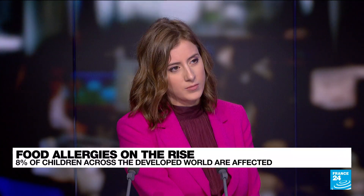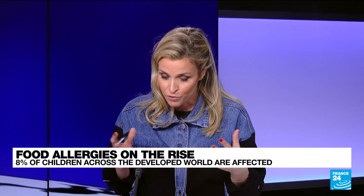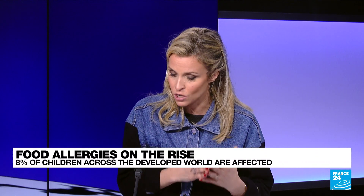The good news is that some food allergies actually tend to get better or even disappear with time — for example, cow's milk, egg, and soy allergies. But for other allergies like peanuts, tree nuts, fish, and seafood, they unfortunately tend to persist throughout life.